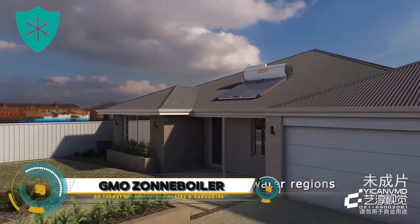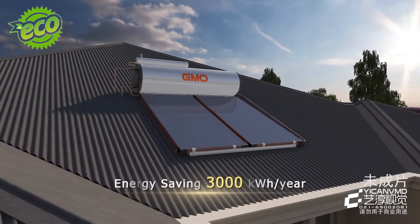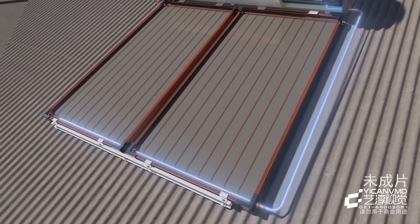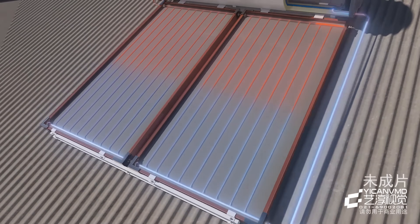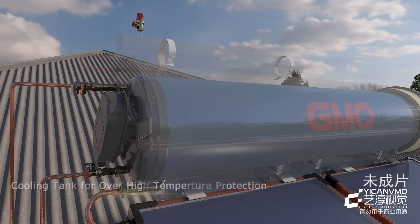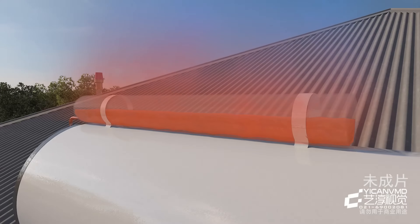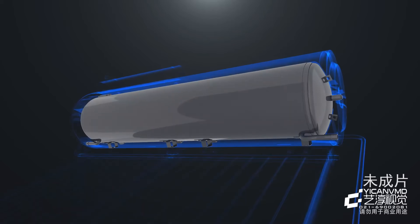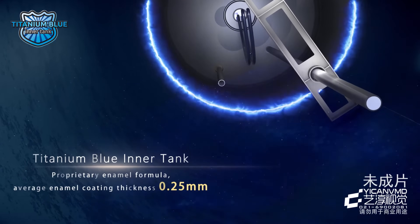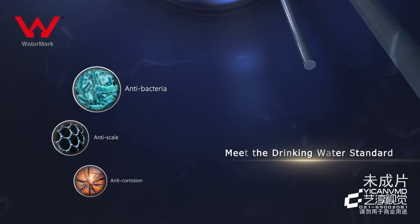Explore the world of solar energy with the Circuit pressurized solar water heater. This innovative model uses heat pipe technology to provide hot water in an eco-friendly way. The vacuum tubes absorb solar energy and convert it into thermal energy, which is then transferred to the central heat pipe. The heat pipes contain a small amount of purified water that vaporizes when heated, rising to the condenser and conducting heat to the water inside the tank.